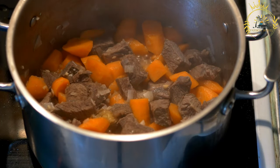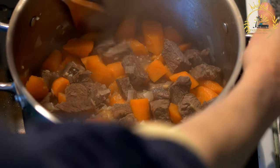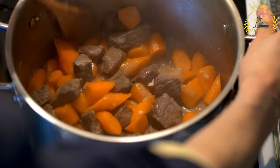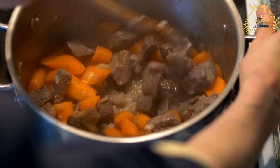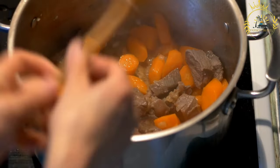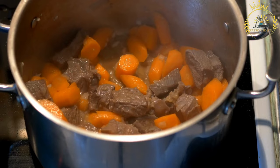The Dob is seasoned with salt and pepper to taste. It is traditionally served hot and is often accompanied by rice, bread, or potatoes. The slow cooking process allows the meat to become incredibly tender and absorb the rich flavors of the sauce, resulting in a hearty and comforting dish.